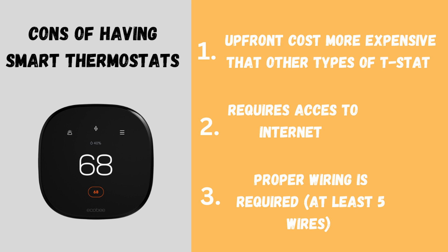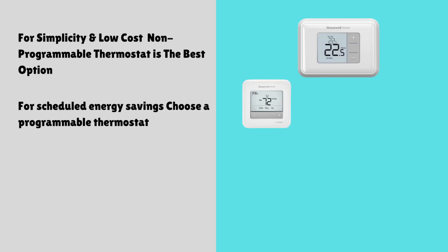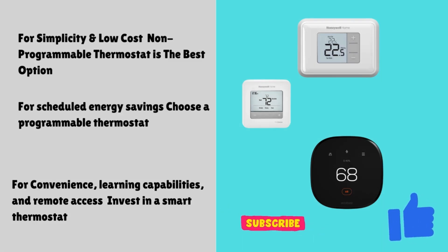Which thermostat is right for you? Here's a quick recap: for simplicity and low cost, choose a non-programmable thermostat; for scheduled energy savings, go with a programmable thermostat; for maximum convenience and remote control, invest in a smart thermostat. Which thermostat do you prefer? Let us know in the comments.